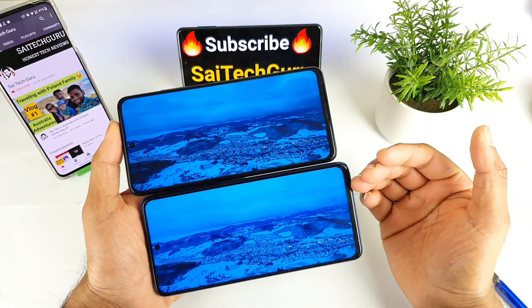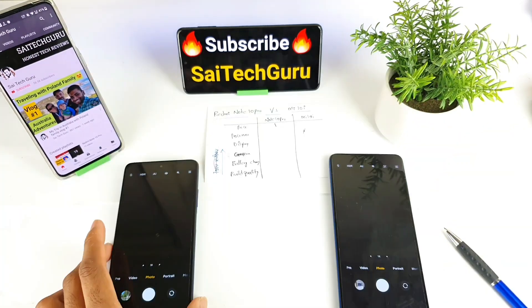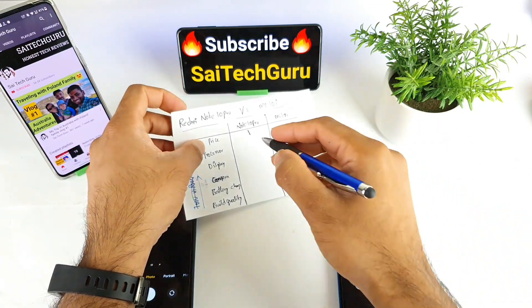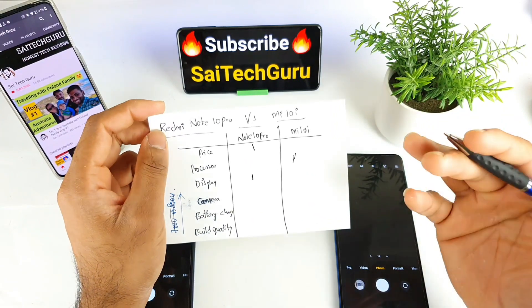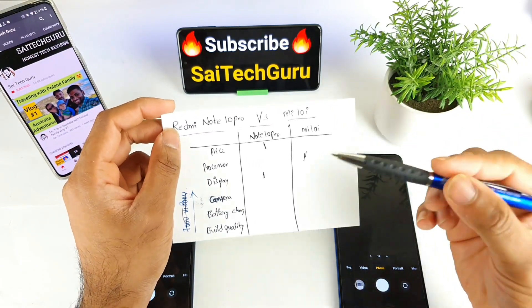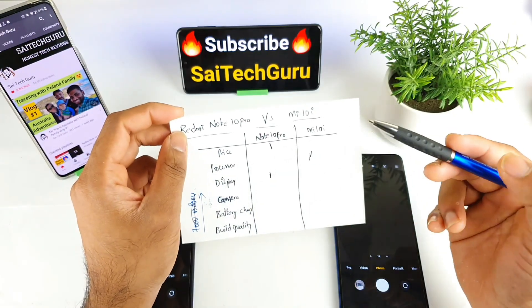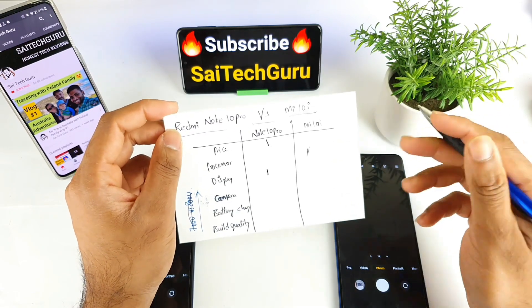The brightness on the Redmi Note 10 Pro is far better and you're getting a Super AMOLED panel. In the display segment, I'm giving points to the Redmi Note 10 Pro because of the Super AMOLED panel. The IPS LCD panel on the Mi 10i is still good, but the Redmi Note 10 Pro wins with higher peak brightness and the AMOLED advantage.